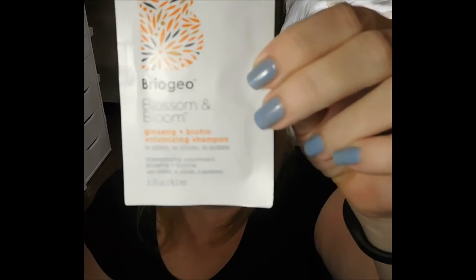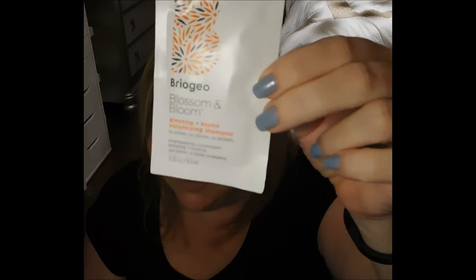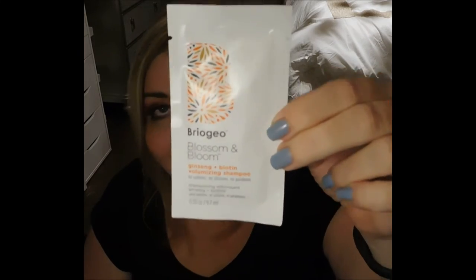This was our bonus this month — it's the Briogeo Blossom and Bloom Ginseng and Biotin Volumizing Shampoo. That is what it looks like — just a sample pack. It's made in the U.S., and I'm excited to get this because I've heard a lot of great things about Briogeo. It says: 'Botanical Body Builder — a sulfate-free shampoo that creates fuller looking hair without stripping shine.' This shampoo gives hair a volume boost with natural sugar starch that coats strands and increases their diameter. Biotin, ginseng, and ginger support natural hair growth. Apply to wet hair and lather for 30 seconds.